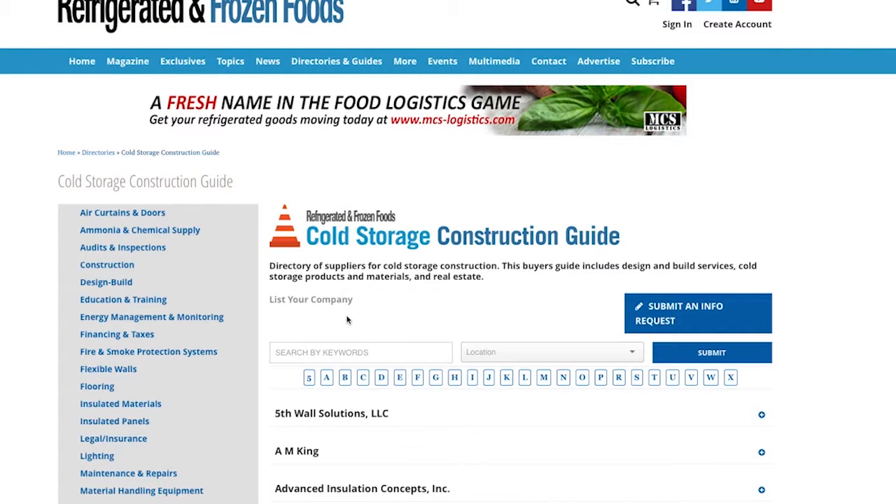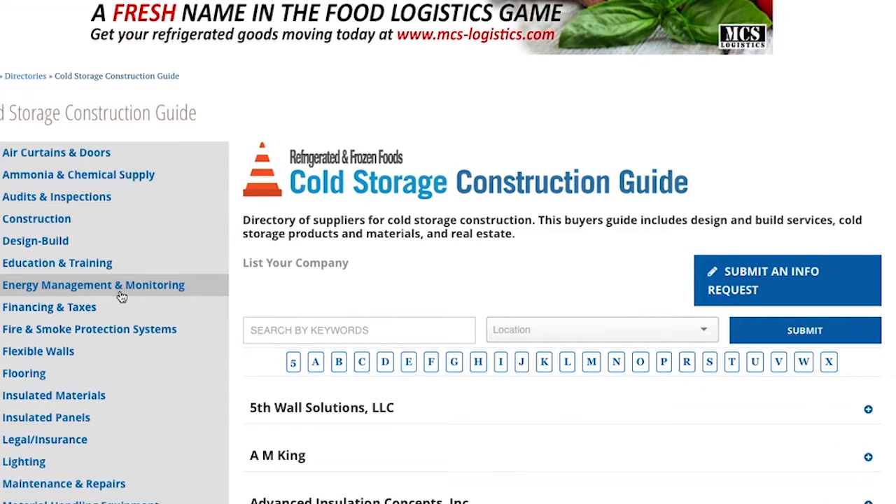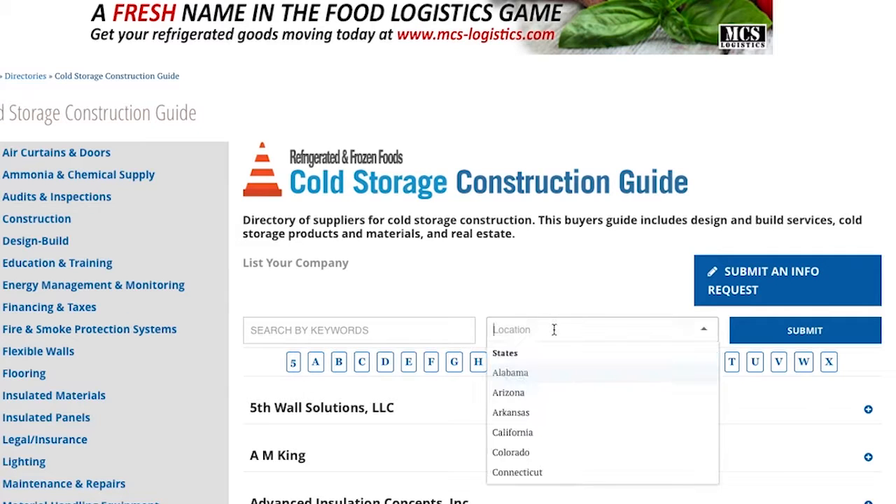Don't specifically know what you're looking for? No problem. Browse the product categories listed on the left hand side of the page or enter a search in the center of the site. If you are looking for a supplier or product in a specific area, select a state from the location drop-down menu.